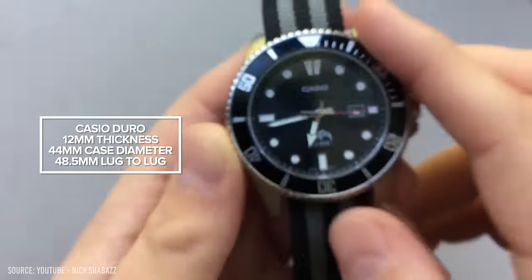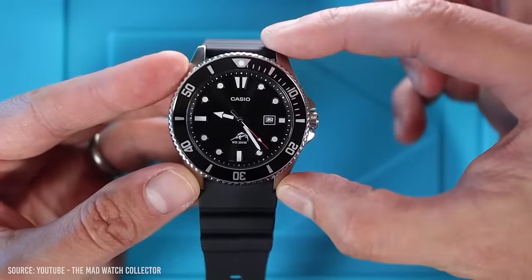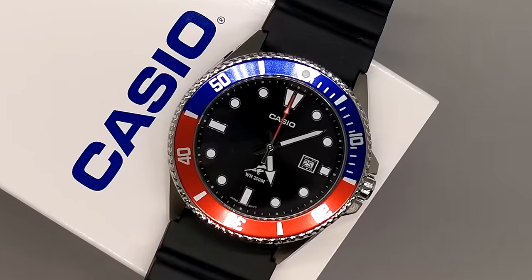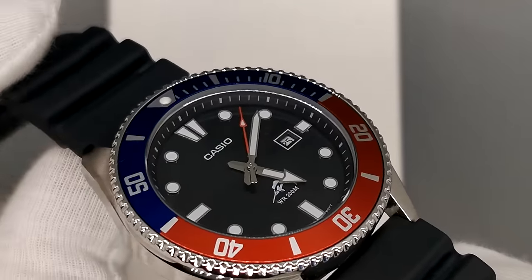Recently, Casio released some new models with bezels, dials, and case colour alternatives, allowing you to find a combination that suits your style. I personally own the Casio Pepsi and can attest to its quality — the bezel has great action and the colour just pops and catches the eye. A definitive budget dive watch that should be on your radar.